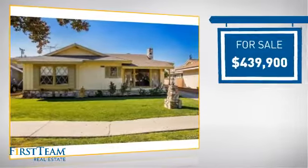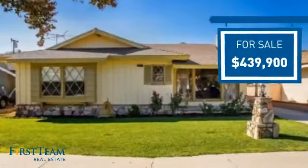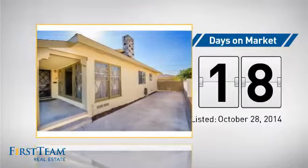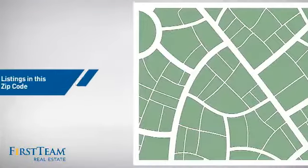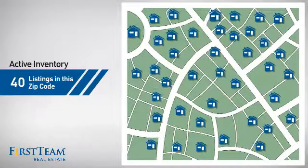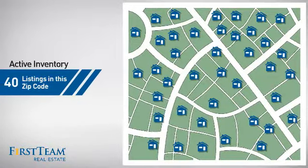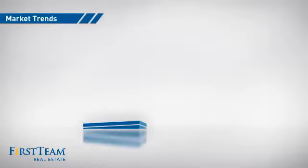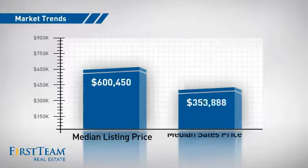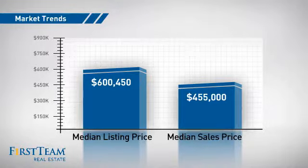Currently listed at just under $450,000, it's been on the market since October. Wondering how it stacks up against the competition? There are now 40 homes on the market within this zip code, with a median list price of just over $600,000 and a median sale price of just over $450,000.